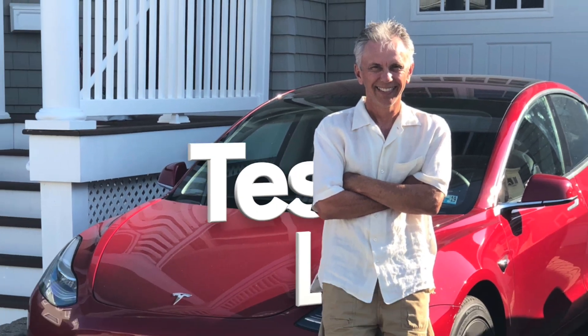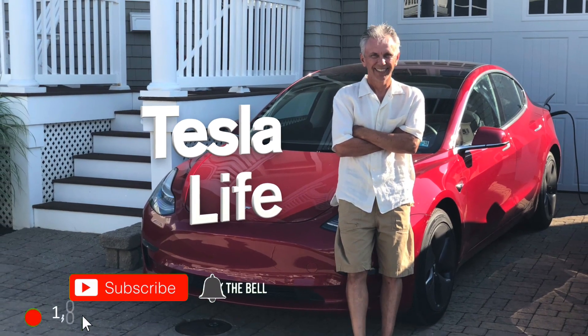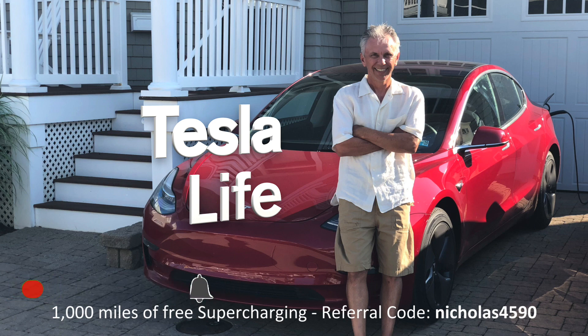Welcome to Tesla Life. If you like this video please subscribe and share the video with your friends, and I would appreciate it if you press that little like button. If you're thinking of buying a Tesla, please use my referral code Nicholas4590.